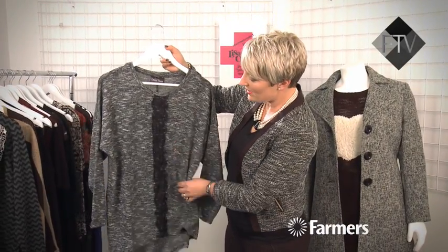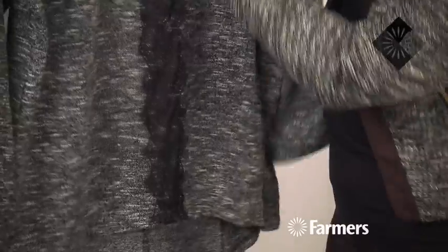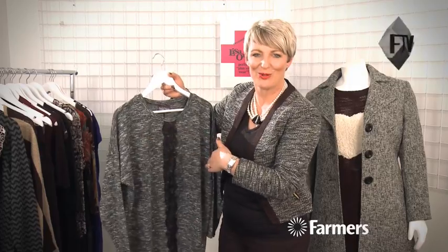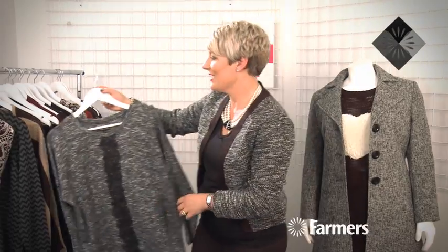Knitwear is really big and we're seeing lots and lots of styles in store. This one is very soft and comfortable and it's got a lovely little lace panel, which is quite flattering because it's drawing the eye down. So people are going to look up and down instead of across you, which is great.